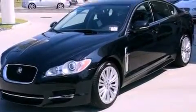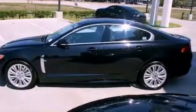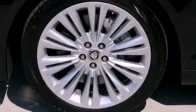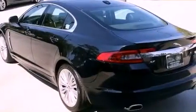Its top features include steering wheel memory settings, a power moonroof, cruise control, a CD player, a passenger side vanity mirror, a security system, rear fog lamps, a traction control system, heated front seats, and a navigation system.